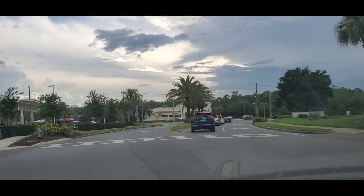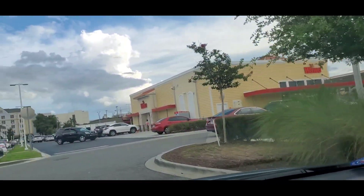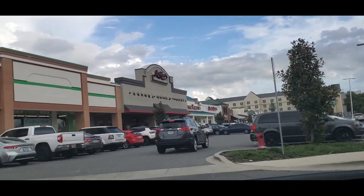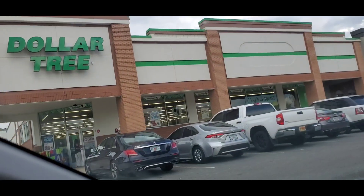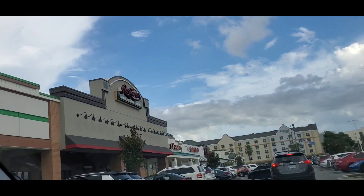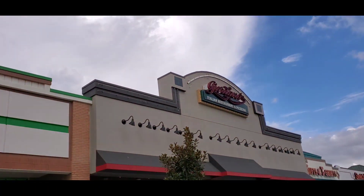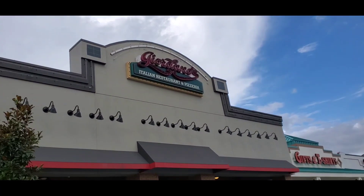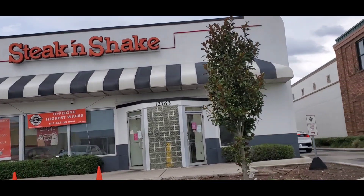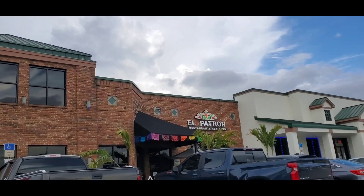Right around the resort I see a Walgreens, a Wawa — which has actually pretty decent food, it's a gas station but it has great food if you don't know what it is — there's a Steak and Shake, a Dollar Tree. There looks like some kind of gift shop. There is an Italian restaurant; I've never eaten here but it actually looks pretty delish. No One Pizza. Steak and Shake. Then we've got El Patron Mexican restaurant.